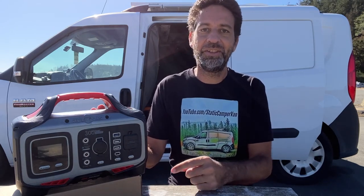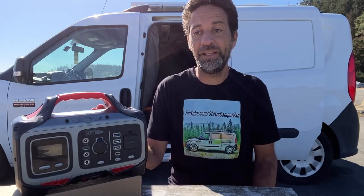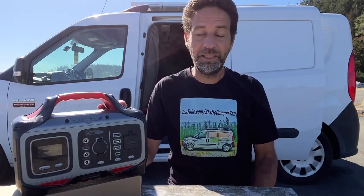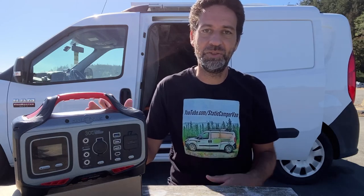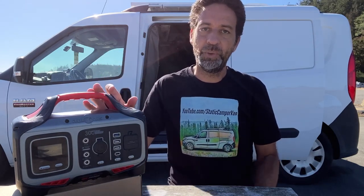I need something that's compact, really well made, and that just works every time. I am ashamed to say that this has taken a tumble out of my van several times, and it's also gotten wet in the rain a couple of times. I don't suggest you do that with your power supply, but even after all that abuse, this has performed flawlessly. I've been a little bit surprised about that, to be honest, but I think that just shows that RockPals makes a really good, sturdy product.